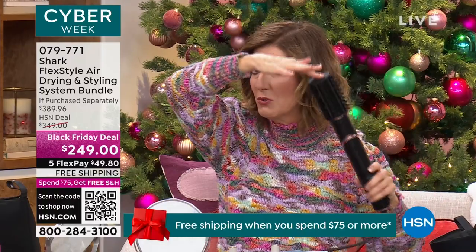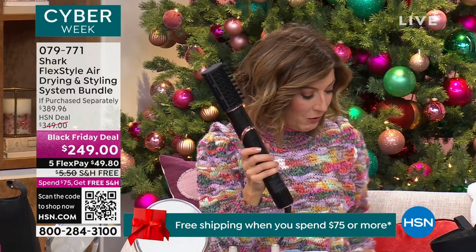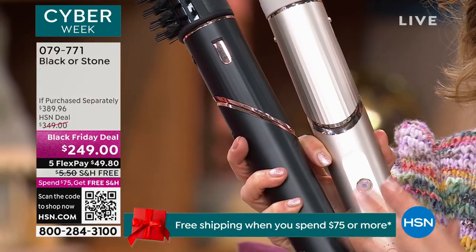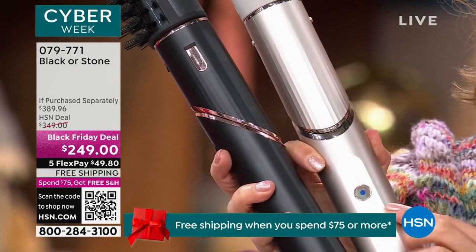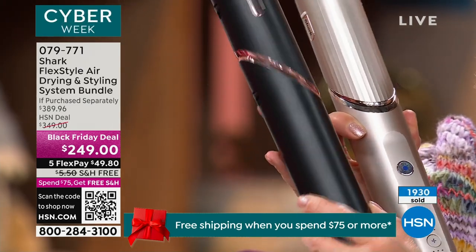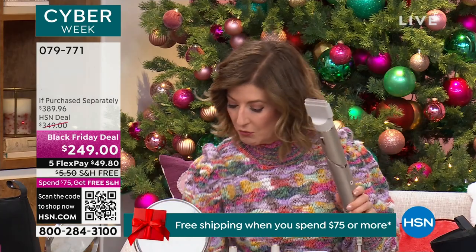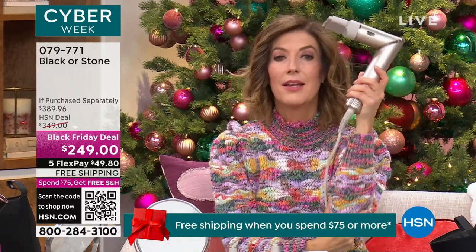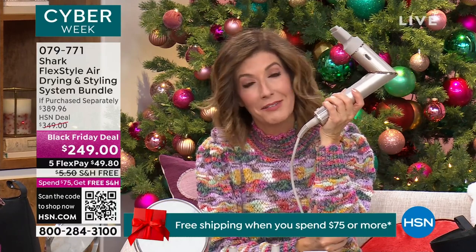Once you pop on your favorite attachment it's all in one — one tool, one arm. You use the tip of the brush or wand to give leverage, smooth, curl, or lift for volume wherever you want it. Looking at the two colors: stone — a nice platinum with silver — and black, a sleek look with rose gold finish. Both amazing. Whether or not you ever use the brushes or attachments, this blow dryer alone is worth its weight in gold.